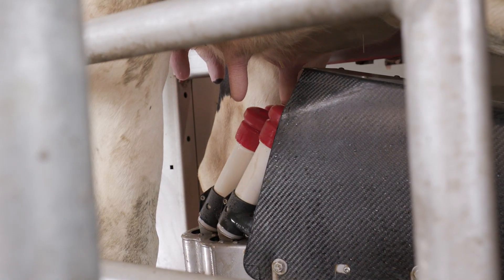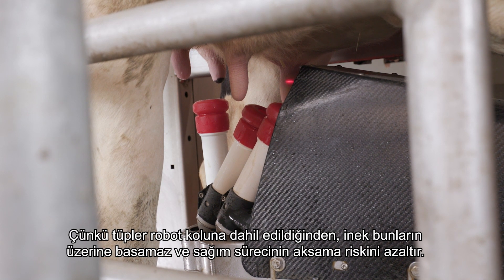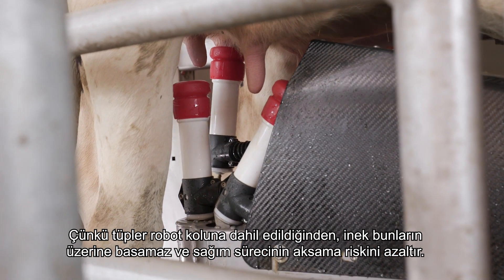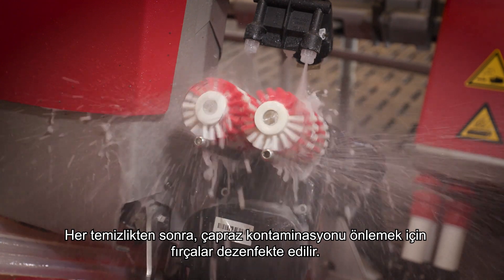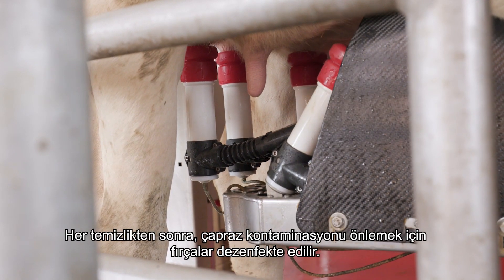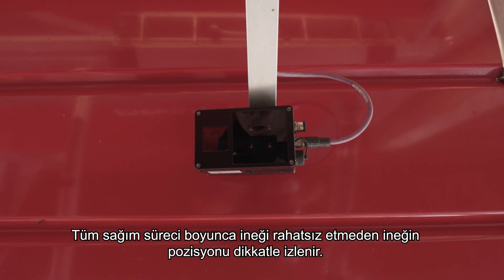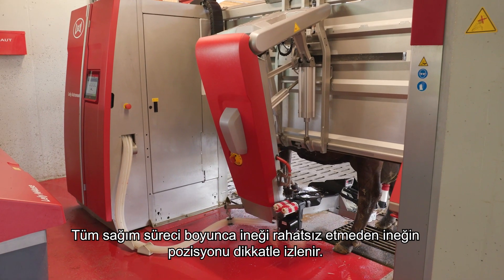By using brushes, the teats are cleaned more thoroughly than just rinsing. Equally, the underside of the udder can be cleaned. The slowest quarter is connected first. Because the tubes are incorporated into the robot arm, the cow cannot step on them, reducing the risk of the milking process being disturbed. After each cleaning, the brushes are disinfected to prevent cross-contamination.